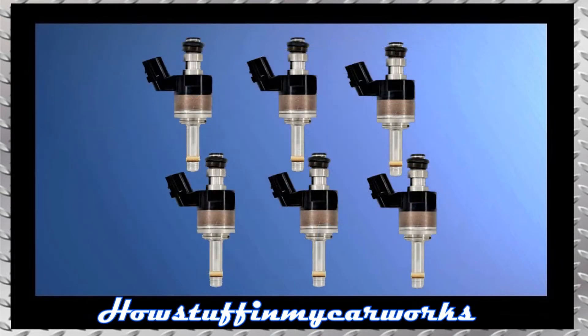Number one: the fuel injectors in some 2017 to 2019 models are prone to malfunction, get clogged, and experience premature failure, causing rough idle, hesitation under acceleration, and reduced engine power due to cylinder misfires.